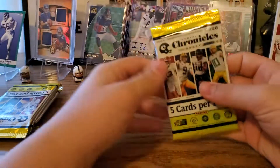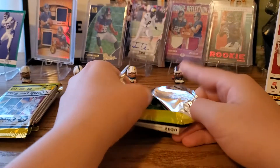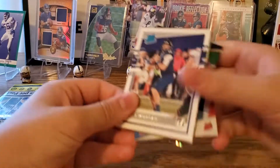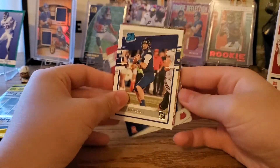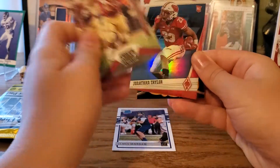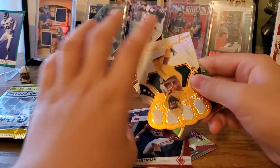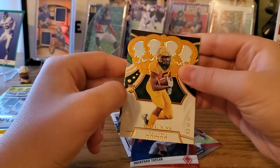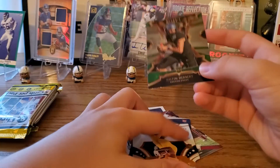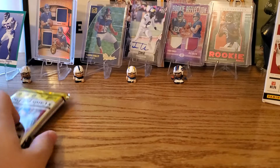Any of these packs could have an auto. Starting off we have James Morgan, AJ Dillon, Jonathan Taylor — that's a nice one — Dee Cook Crown Royale, Denzel Mims — nice Jets rookie card — and a Justin Herbert Select. That's a nice one. Starting off with a good pack.